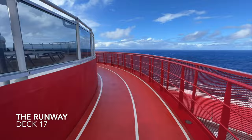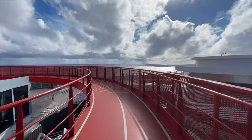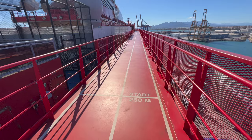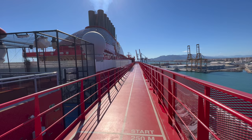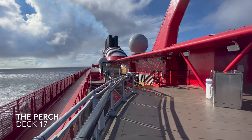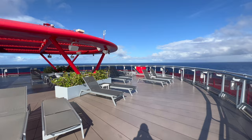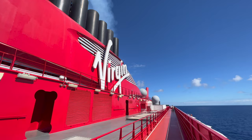Deck 17 — here's the Runway, the on-board running track. Six laps equals one mile, so it's a decent length for a cruise ship. It's also perfect because it doesn't go through sunbathing space the way running tracks on many cruise ships do. The final venue up here is the Perch — a sun deck at the very top of deck 17. If you want to chill out in the sun away from the crowds, this might be your home from home.